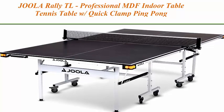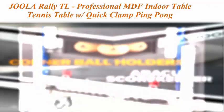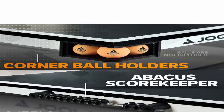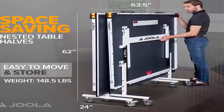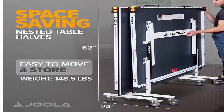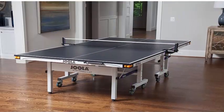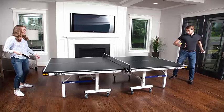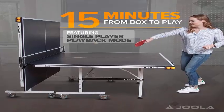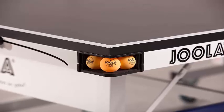Top 4: JOOLA Rally TL Professional MDF Indoor Table Tennis Table — with quick clamp ping pong net and post set, 10-minute easy assembly, corner ball holders, and playback mode. Competition-grade 9x5-foot regulation-size indoor table tennis table, perfect for your home, office, or community center. Table top material: wood surface; leg material: steel. No hassle, quick setup — comes 95% pre-assembled. Assembly time is approximately 15 minutes. Simply attach the legs with only 8 bolts total; the tournament-grade net uses a simple clamp design for easy attachment.